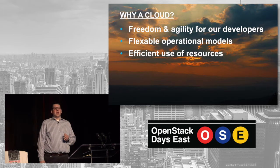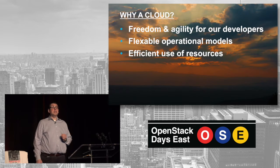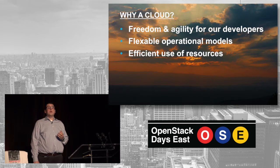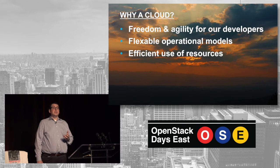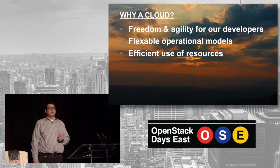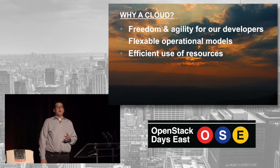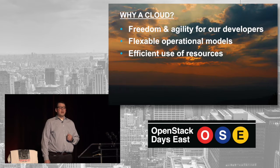That leads to a need for more flexible operational models. We still need to have the ability to comply with various financial industry requirements, and yet the ability to be more flexible and give more power to our developers helps them be more productive. The last piece that led us to the cloud was we wanted to make better use of resources. Bloomberg is extremely philanthropic, and we have a lot of interest in making sure we make efficient use of natural resources.